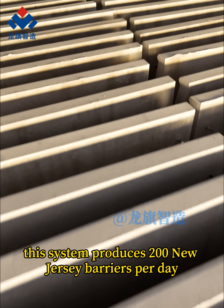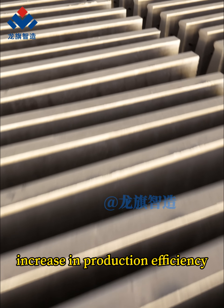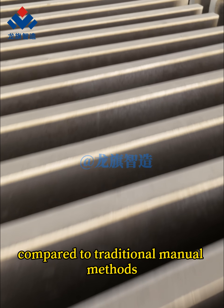This system produces 200 New Jersey barriers per day, resulting in a 300% increase in production efficiency compared to traditional manual methods.